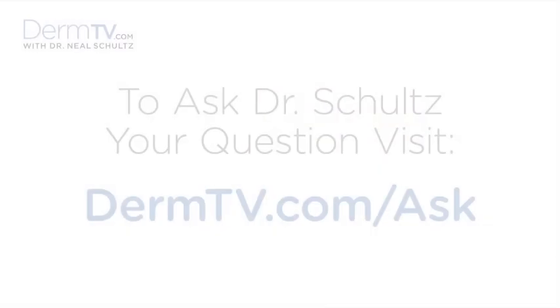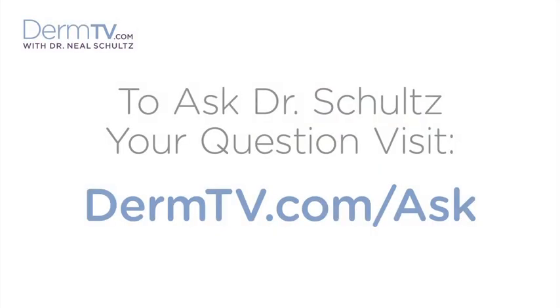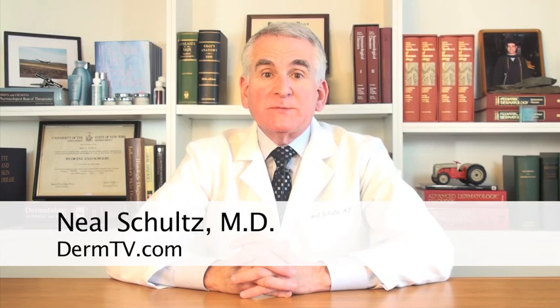Hello, I'm Dr. Neal Schultz and welcome to DermTV. We all want to get the best possible results we can from all of our skin care products. In order to do that, you need to prepare your skin the same way every time with a cleanser and toner before you put those skin care products on, in order to remove the oil, dirt and debris that would otherwise prevent the active ingredients in those skin care products from working.